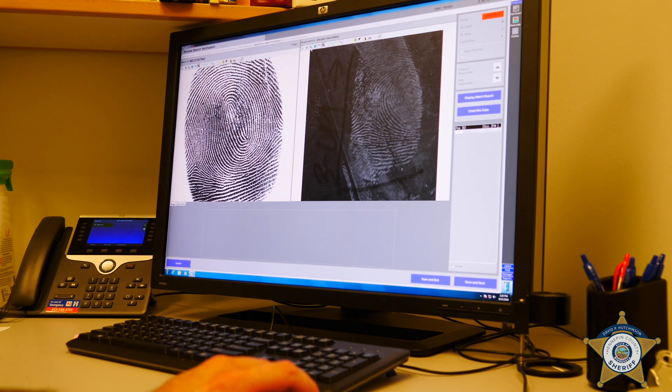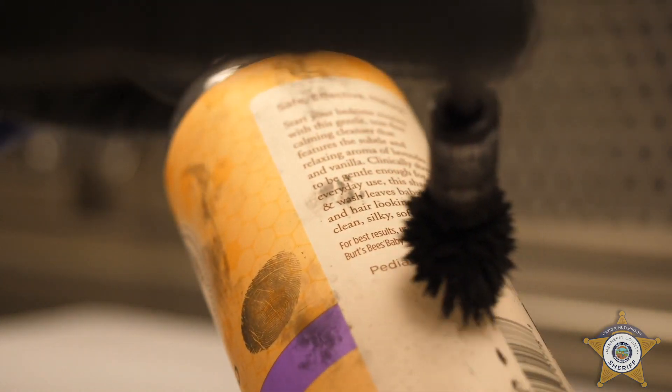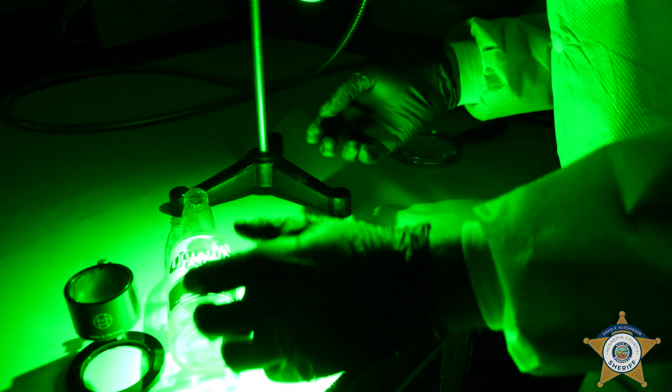When we are comparing prints, we're looking at three different levels of detail. The big overall level of detail, which we refer to as level one, is the general pattern. Then we look at the second level detail, which is the ridge paths and where those ridges are stopping.